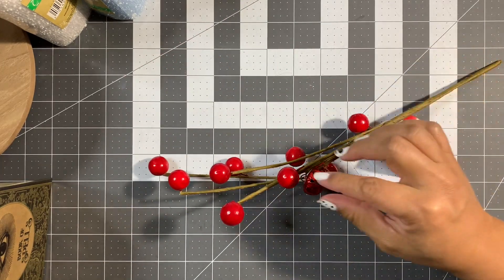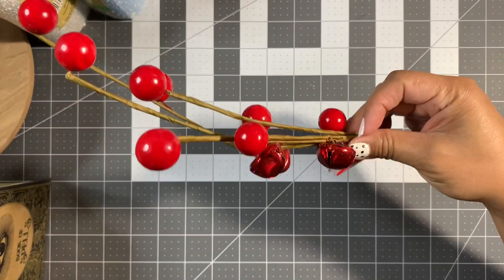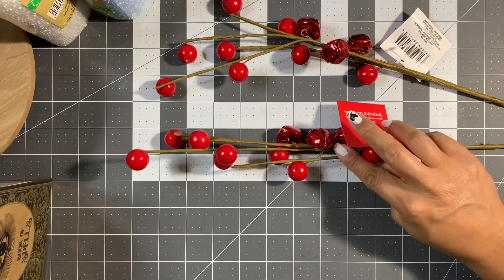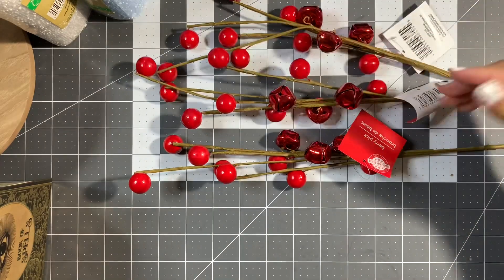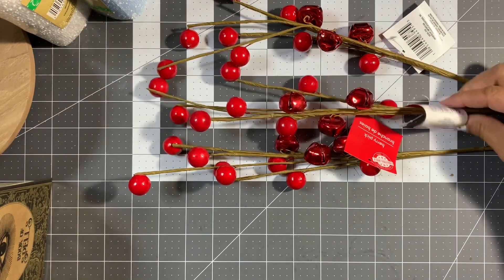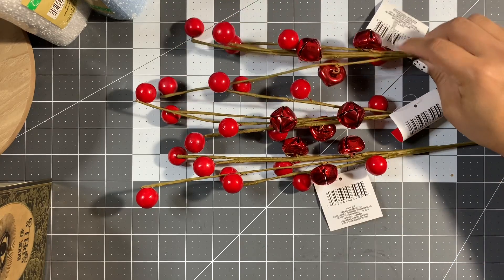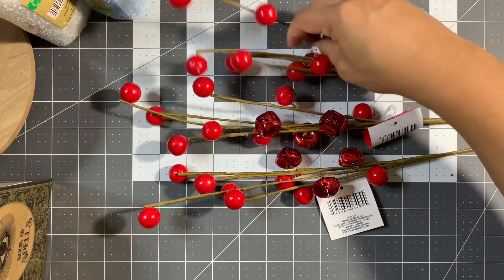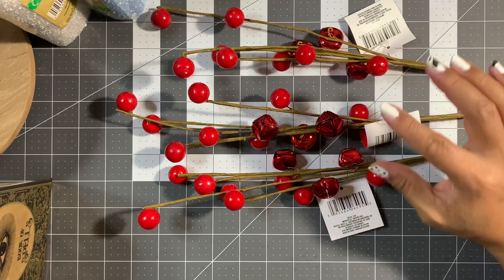This is one of their sprays — it's got berries and little jingle bells. I can't wait to stick these into my Christmas tree and floral arrangements. I picked up three. You could also use them for crafting — happy mail or whatever — or attach some beautiful florals to these little sprigs.